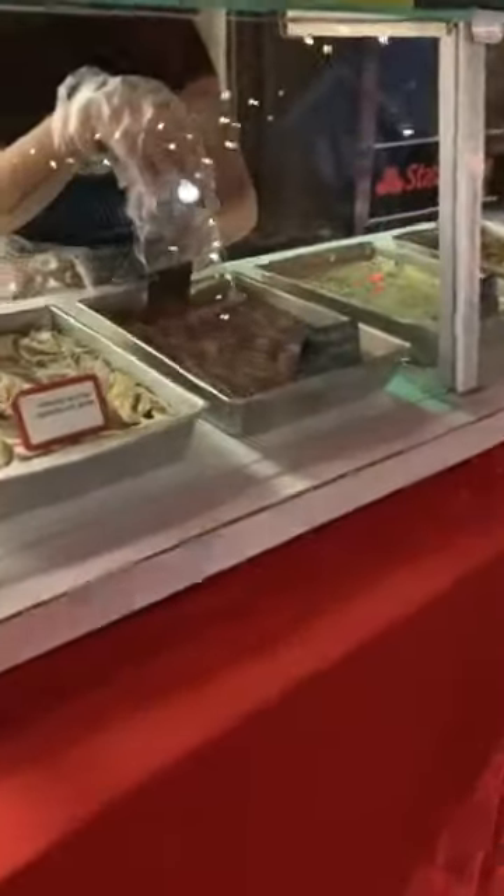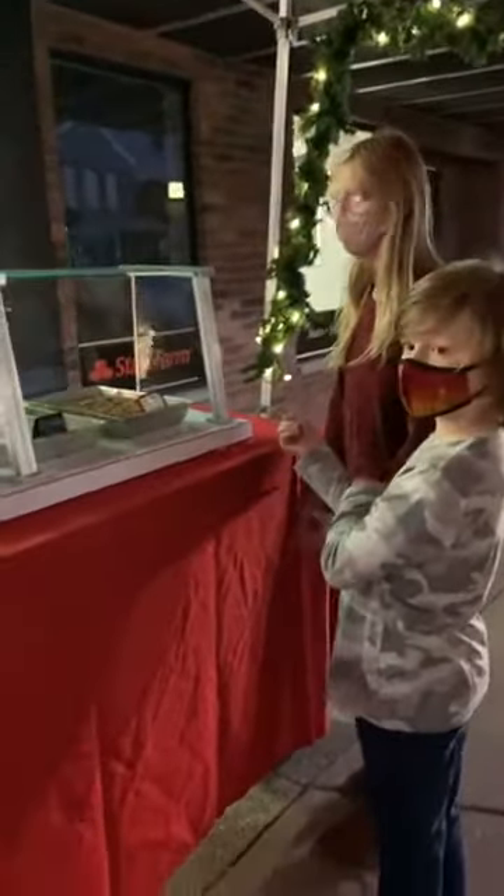Everything is to go. They want butterfinger and amaretto, and we're going to go ahead and put it in a box and they'll be able to take it to go. But they're not done — they don't want just one treat.